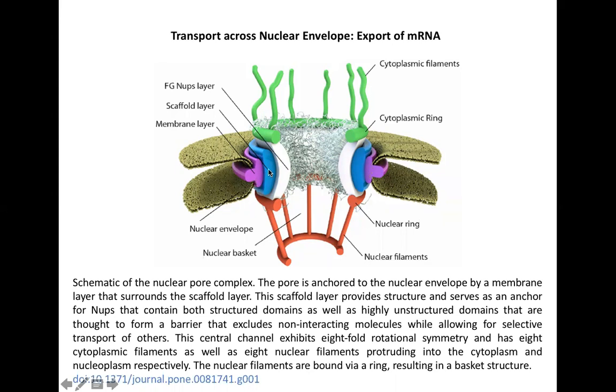Next to the membrane layer we have a scaffold layer. The function of the scaffold layer is to hold what we call the FG nups layer — the innermost layer. The scaffold layer holds this innermost layer in position and also helps give the pore its structure.